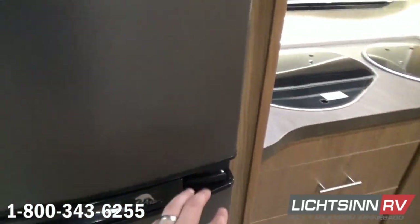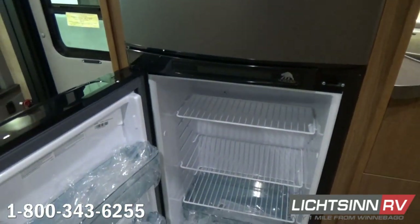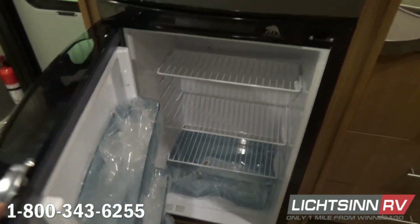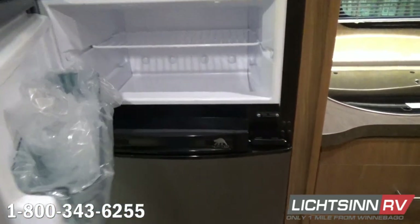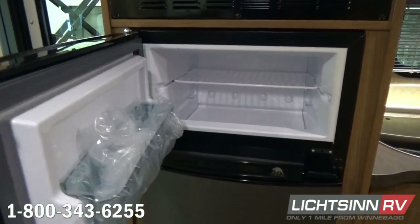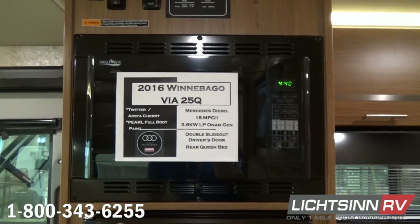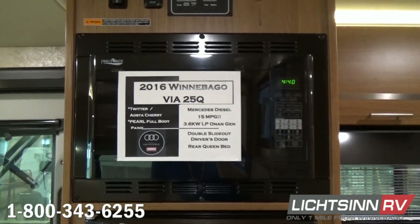A true refrigerator and freezer is included — both gas and electric. The 25Q is 25 feet 6 inches long, 7 feet 6 inches wide, and 10 feet 10 inches tall. It includes an interior ceiling height of 6 feet 5 inches, 33 gallons of combined fresh water capacity, 30 in the gray and 40 in the black. A 26.4-gallon fuel tank provides an estimated cruising range of about 400 miles, and there's also a 13-gallon propane tank onboard.